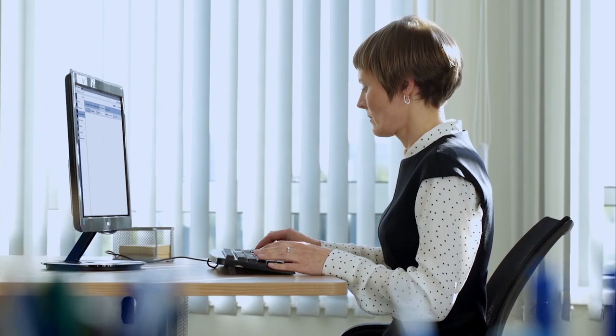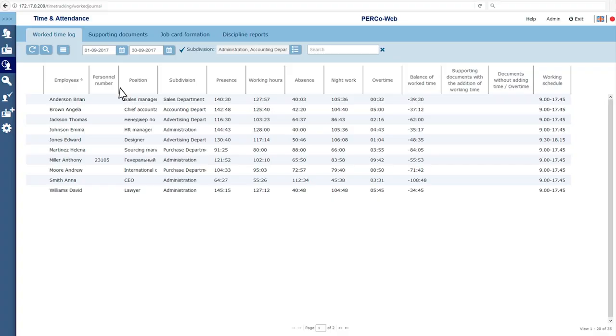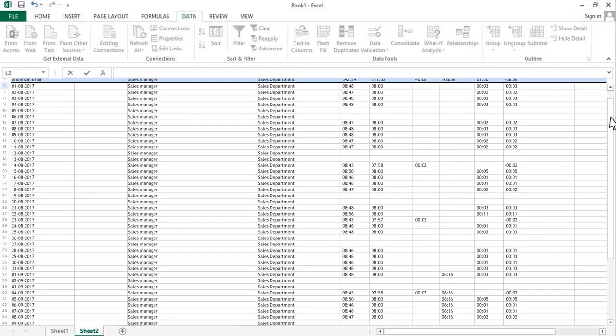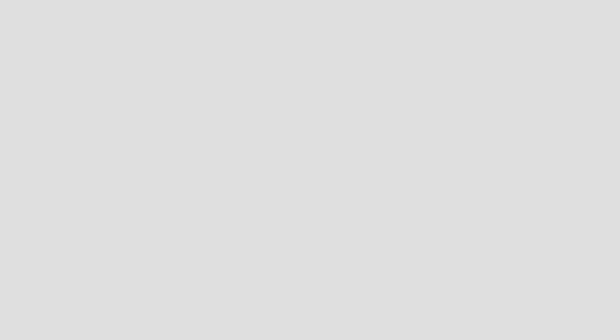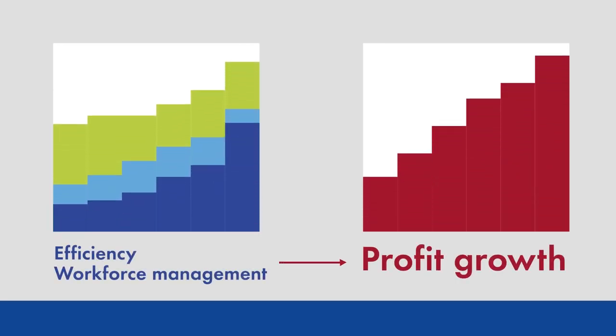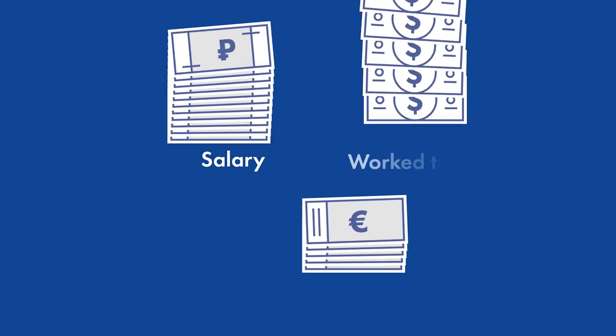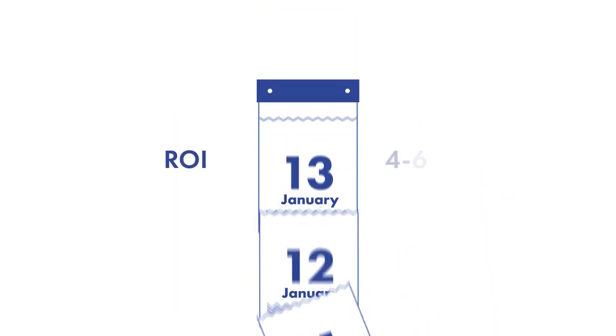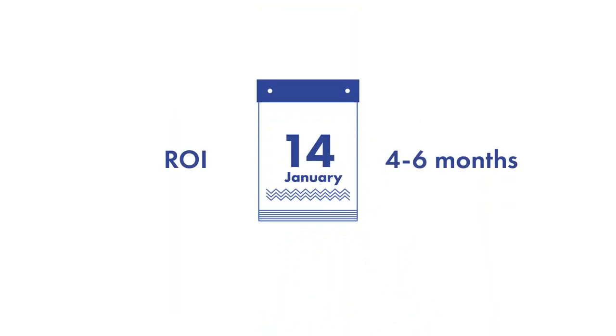Precise record of work time raises cost effectiveness, as it gives confidence that the employee spent his paid time at his workplace. Profit growth is directly related to the increase in security level and labor efficiency of the enterprise. Correct record of working hours allows calculation of salaries for the actually worked time. Numerous studies have shown that the system's return on investment takes on average six months before bringing profits.